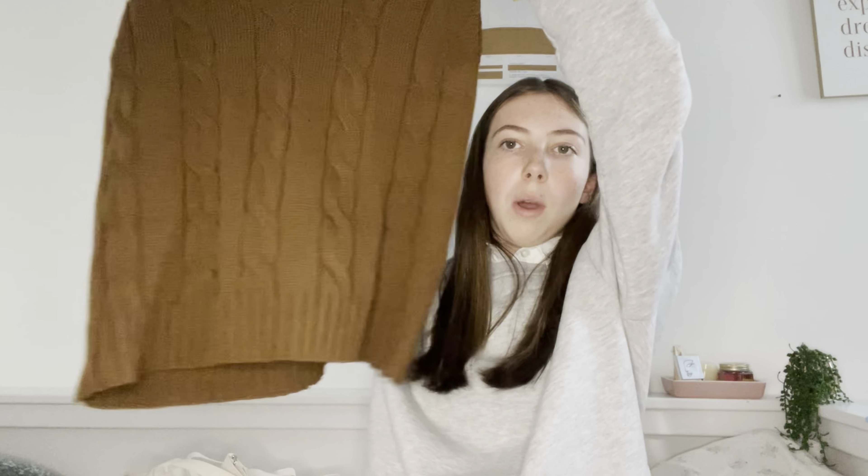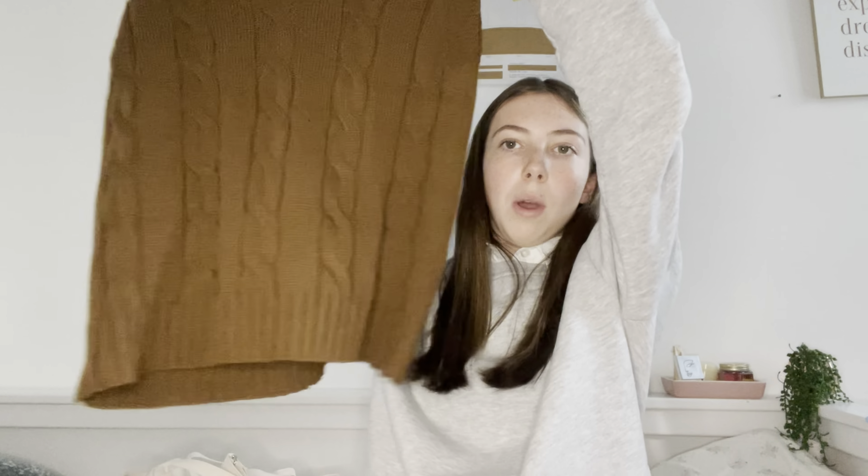Another thing from In The Style is this sweater vest. It's a brown cable-knit style, quite long. I got it in a size six and it's so pretty and oversized. It's really comfy and I'm definitely going to get a lot of use out of it.